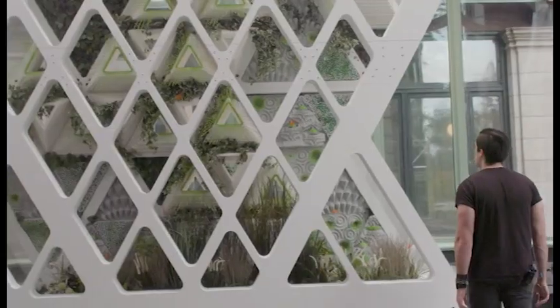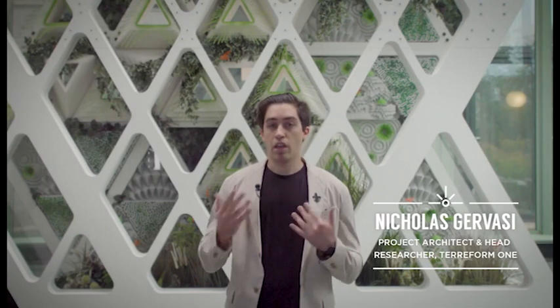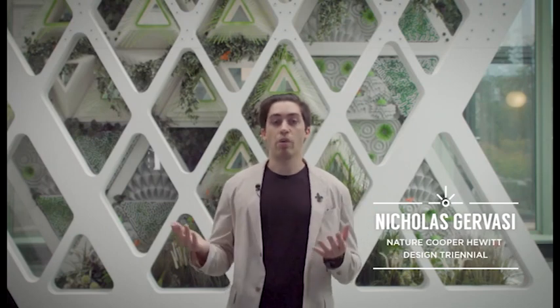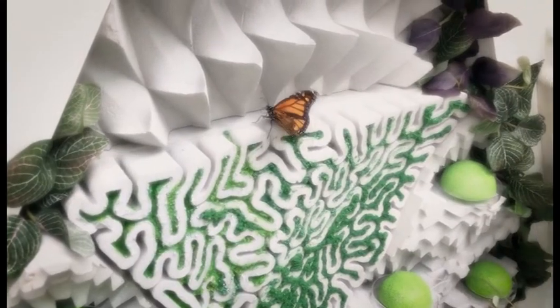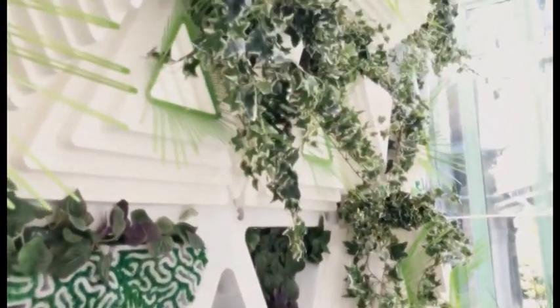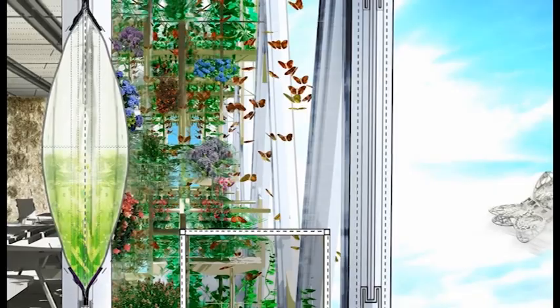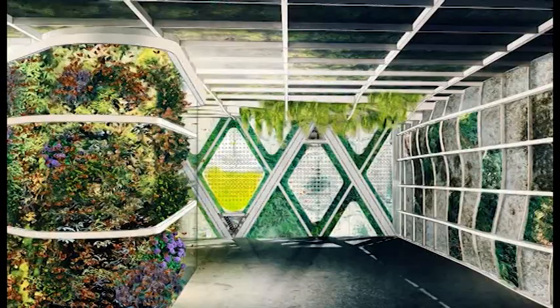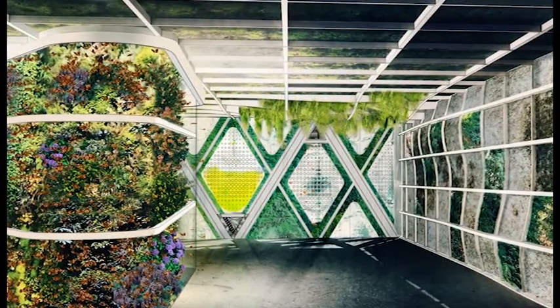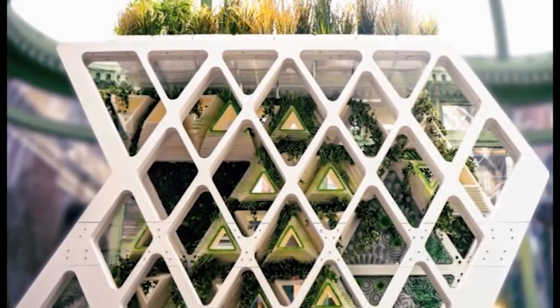At Terraform we believe that in order to rethink things, we have to remake things. This is a prototype designed to rebuild monarch butterfly populations. Monarchs are unique to New York because they go on this amazing 3,000-mile migration. The effects of climate change on butterflies are very drastic — the climatic strip in Mexico where they overwinter is diminishing. This building is designed as a waystation for them to stop, lay their young, and then continue on their way down to Mexico.